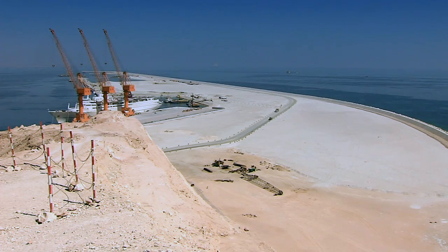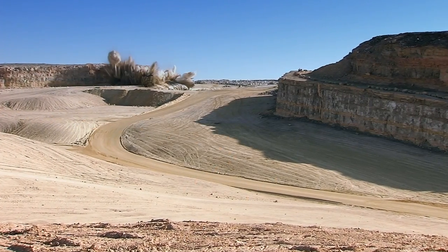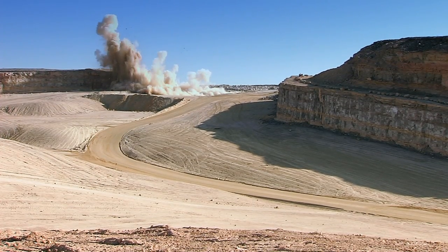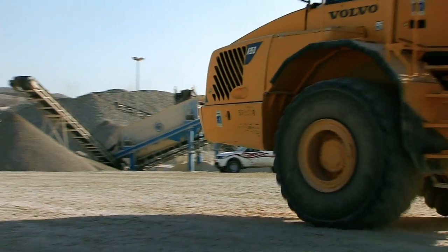When ready in 2013, it will handle supertankers weighing up to 600,000 tons. For such a large construction project, the most important raw material is rock — huge amounts of rock.